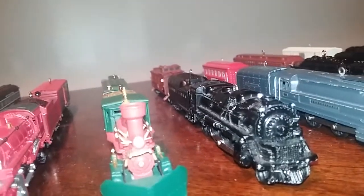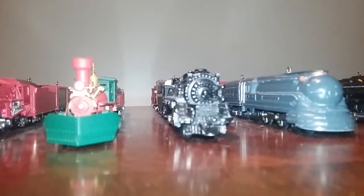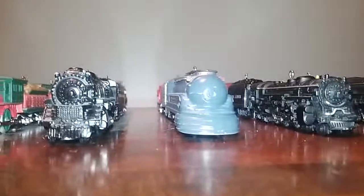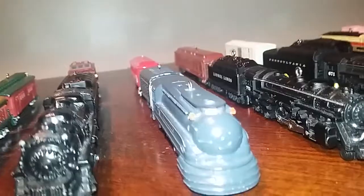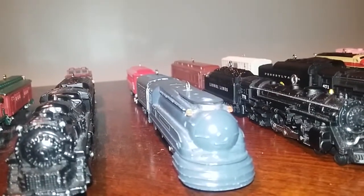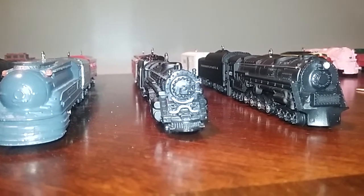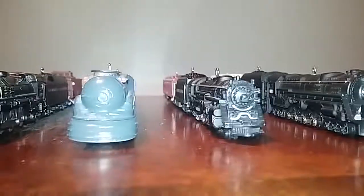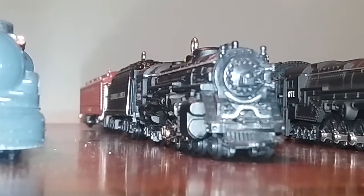I finally got the new tender, but I still don't have the caboose. Series number eighteen — this train came out in 2014. Series number nineteen is the Pennsylvania Torpedo steam locomotive. I still don't have the trains from 2015, but I do have the caboose. This one came out in 2016, series number twenty-one.